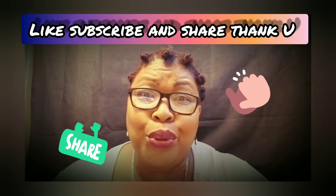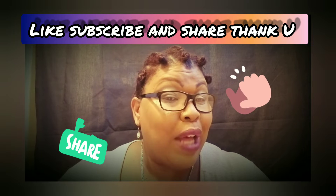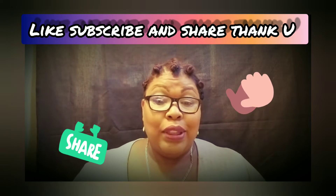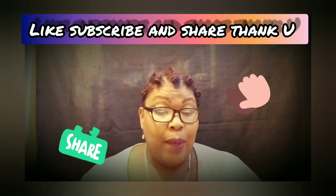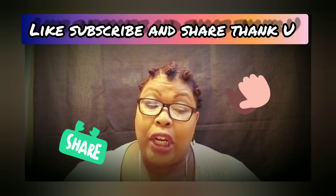Hello, thank you for coming to my channel. I have 12 data entry jobs that are going to put some money in your pocket today. Number one is Norville Marketing, Mill Valley, California — work at home senior account manager requiring basic Google Analytics experience.